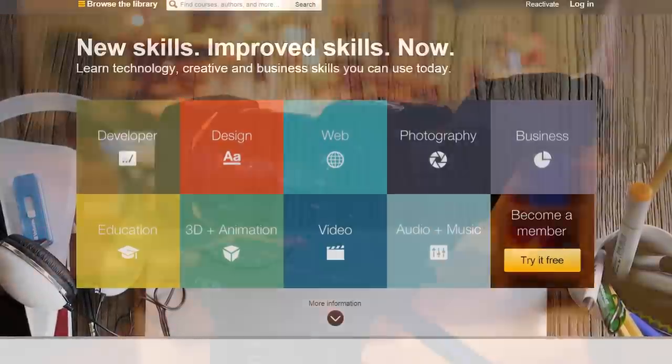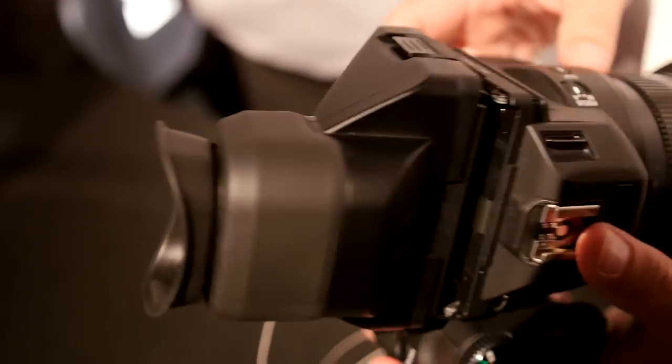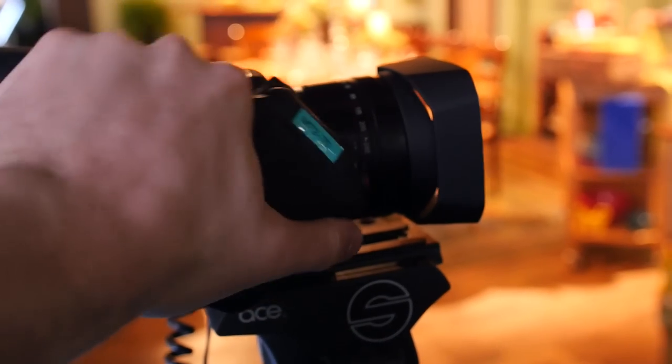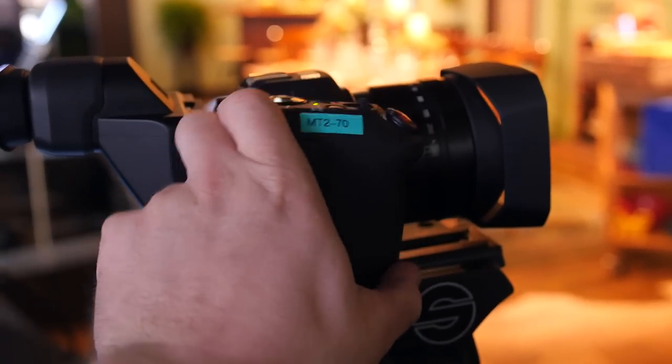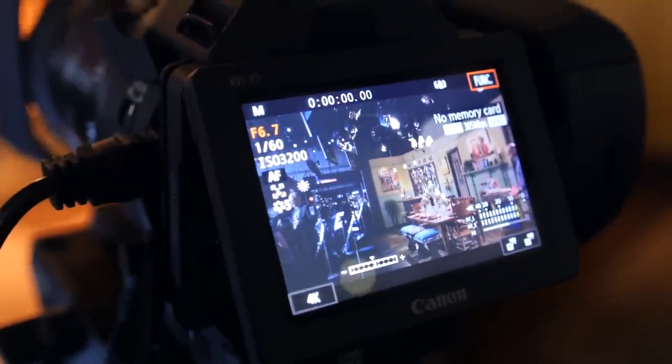The XC10 is the smallest addition to Canon's cinema line. Ergonomically, the camera looks like a hybrid between a DSLR and a camcorder, so it's relatively easy to hold in the hand. The grip is rotatable up to 90 degrees, and the touchscreen monitor on the back of the camera can be pulled out and positioned upward or downward, depending on your shooting situation.